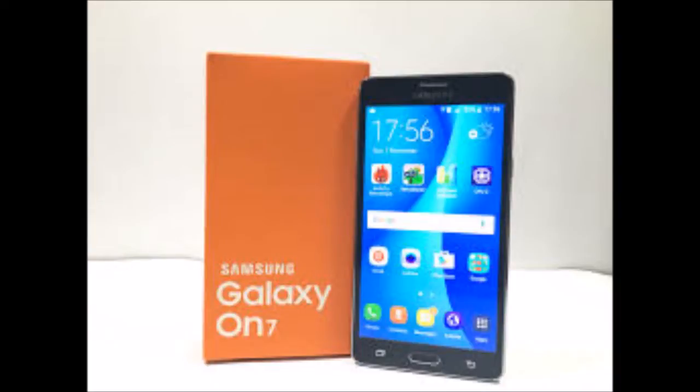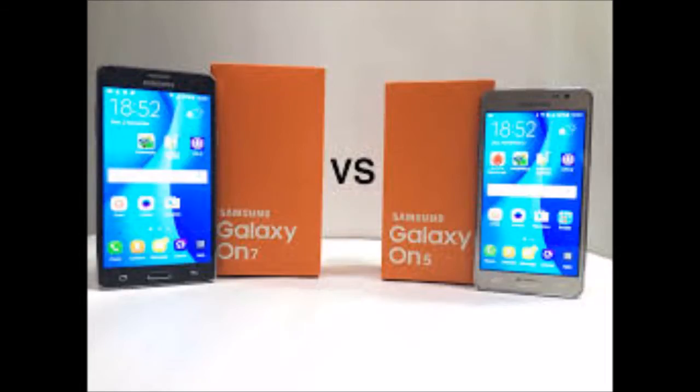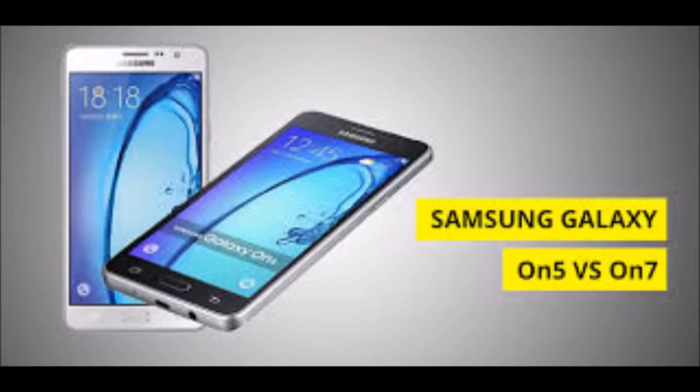It measures 151.80 x 77.50 x 8.20 mm (height x width x thickness) and weighs 172.00 grams. The Samsung Galaxy ON7 is a dual SIM, GSM and GSM, smartphone that accepts two micro SIM cards.